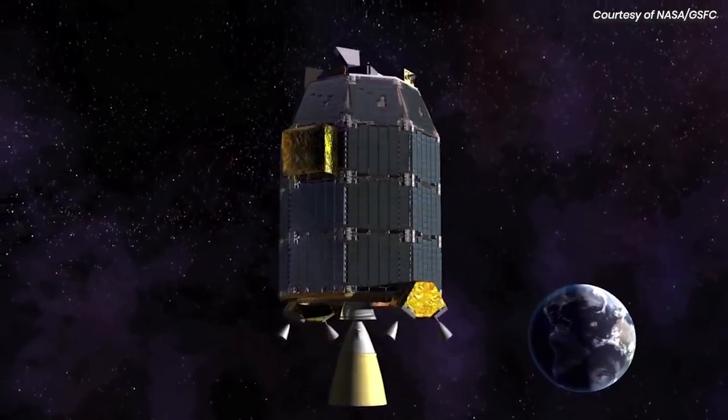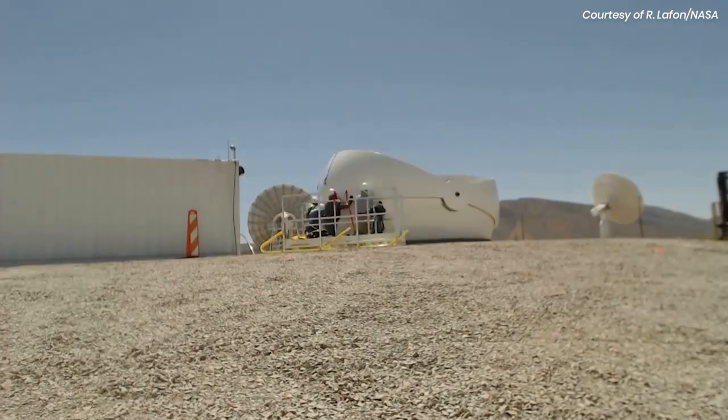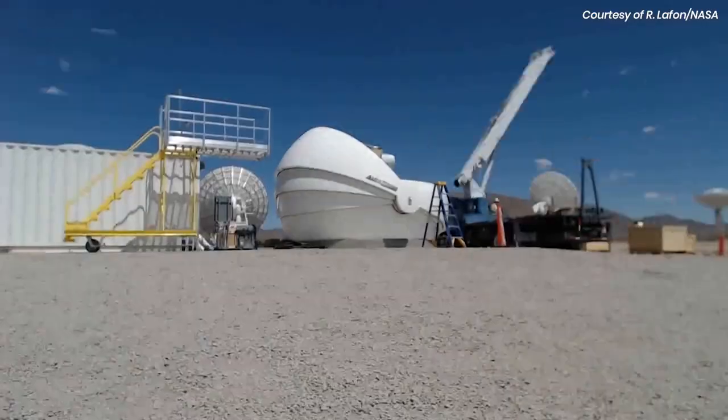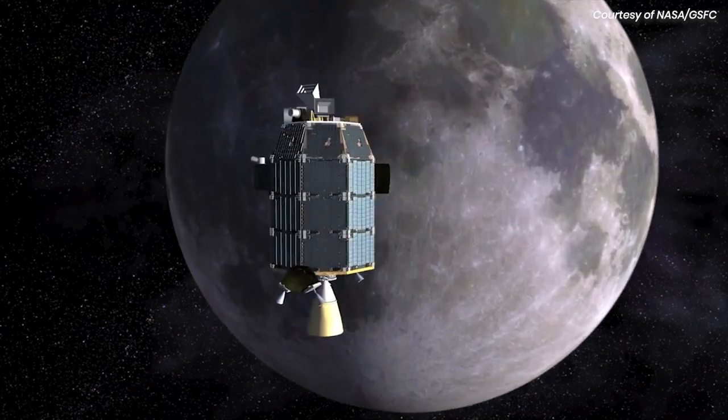Launch was successful, and as LADEE took one month to reach the moon, final preparations were being made at the primary ground terminal in White Sands, New Mexico. LADEE reached the moon, and it was time for operations to begin.